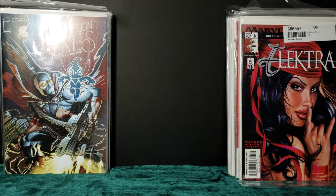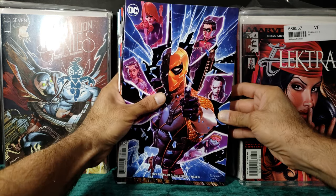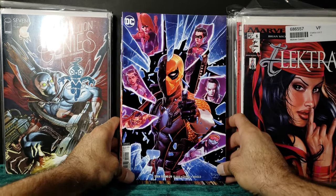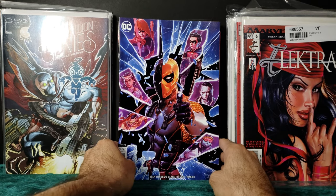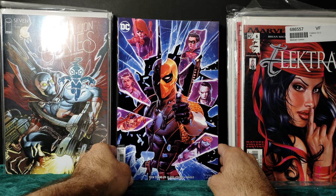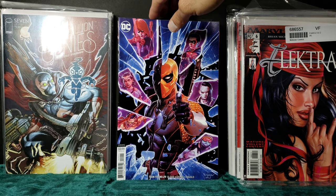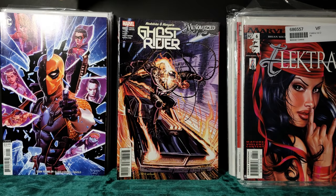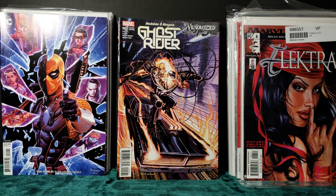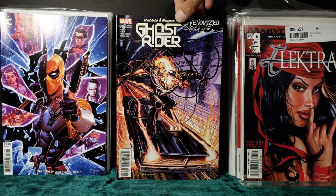And here come the dollar books — these were one dollar, no bag, no board. Teen Titans 29, Deathstroke cover — awesome cover. Robby Reyes Ghost Rider Venomized.